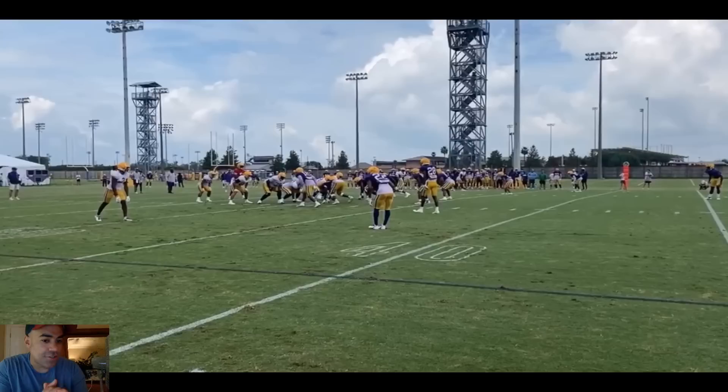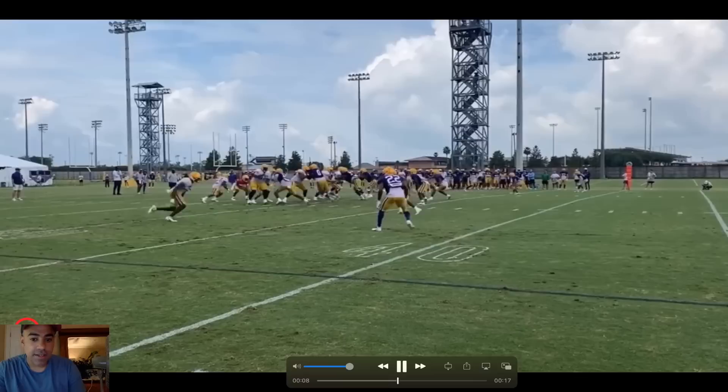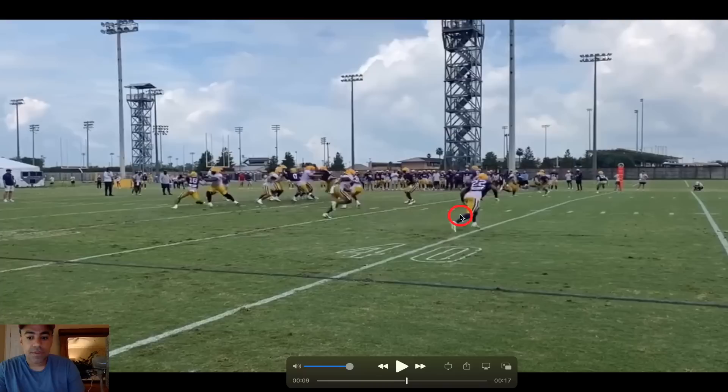Let's actually talk about the receiver on this play. He's going up against Colby Richardson, and Colby is playing off coverage right here. We need Kyron Lacy to beat him across the field here because essentially he's giving us a free release right here to just beat him across the field.